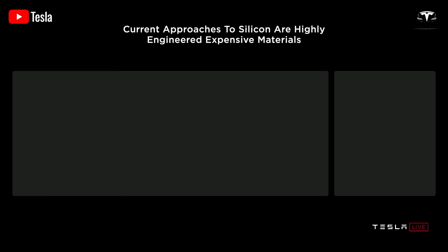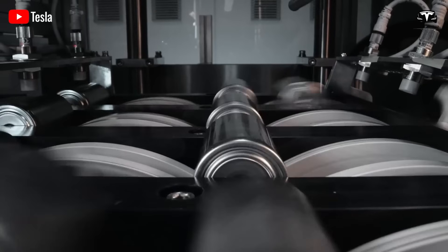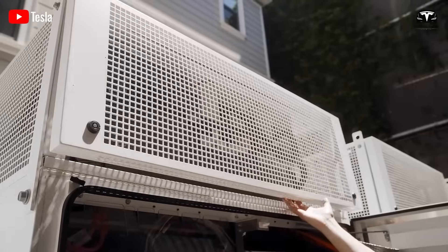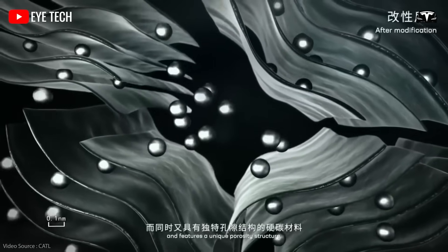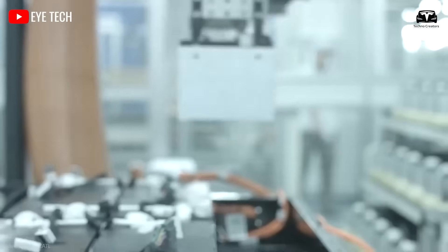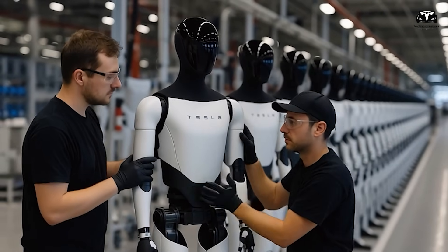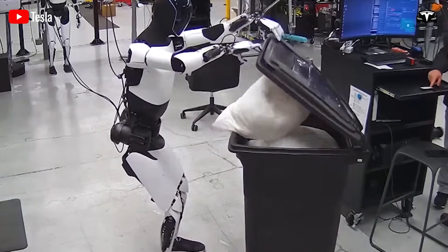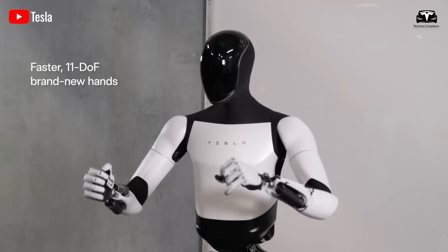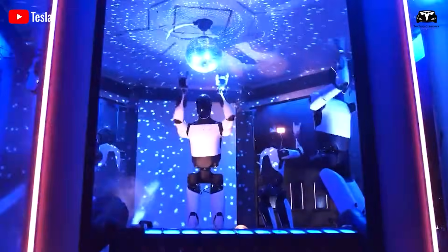That leap came when Tesla unveiled the 4680 cell at the 2020 Battery Day event. It was not only about size, but also a symbol of the philosophy of simplifying to increase margins. The tabless design reduces internal resistance, improves thermal management, allows higher current flow, and enables faster charging within the same volume. Specifically, the 4680 stores five times more energy — about 118 watt-hours per cell — with six times the power output compared to the 2170, while increasing energy density to 276 watt-hours per kilogram and extending electric vehicle range by 16%. The larger cell size allows the total number of cells to be reduced, requiring only about one-fifth as many as the 2170 to achieve the same capacity, significantly reducing connection points and weight, shortening wiring, decreasing the number of welds, and minimizing parasitic resistance.